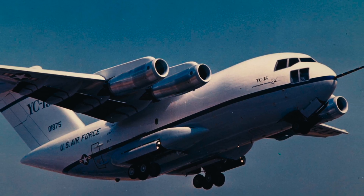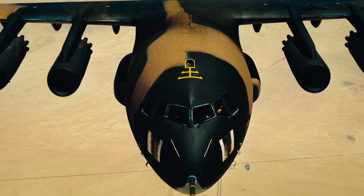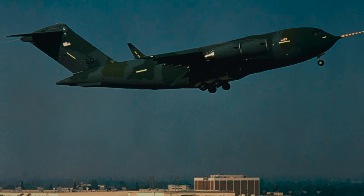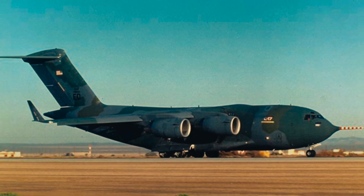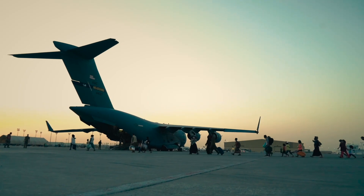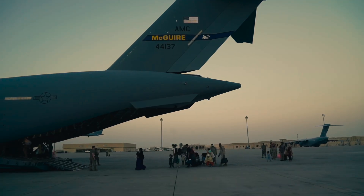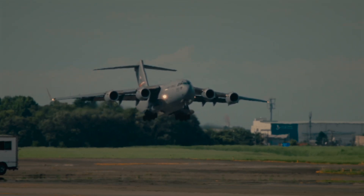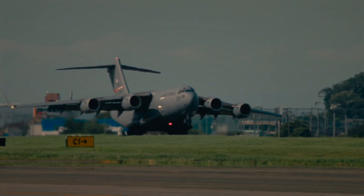Design started in the 1980s in the shadow of growing Soviet capabilities and a rapidly changing world. The first C-17 flew in 1991, just a few years after the fall of the Berlin Wall, and entered service in 1995. For nearly 30 years, this massive aircraft has supported operations from Afghanistan to Kosovo, from Iraq to humanitarian missions after earthquakes and hurricanes. Today, nine air forces around the world — from the USA and the UK to Australia, Canada, India, and the Gulf States — operate this versatile giant.